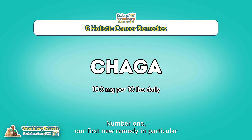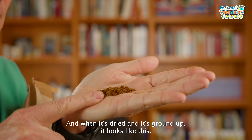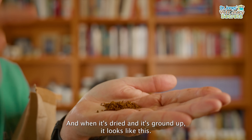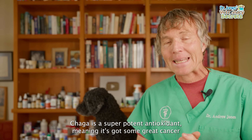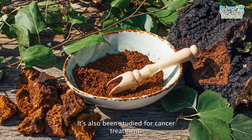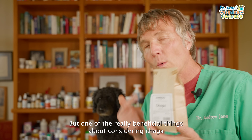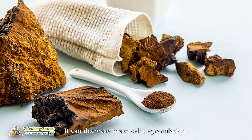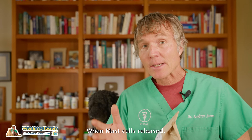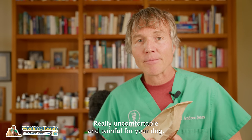Number one — our first new remedy, particularly effective for mast cell tumors. This is the medicinal mushroom Chaga. It's dried and ground up. Chaga is a super potent antioxidant, meaning it has great cancer-prevention properties. It's also been studied for cancer treatment — specifically it can induce apoptosis, that's cancer cell death. One of the really beneficial things about Chaga for mast cell tumors is that it can decrease mast cell degranulation. When mast cells release their granules, they cause a lot of inflammation and swelling, which is really uncomfortable and painful for your dog.